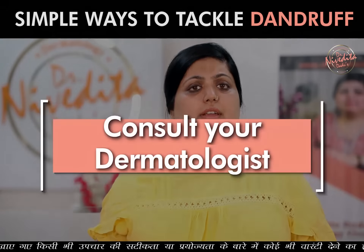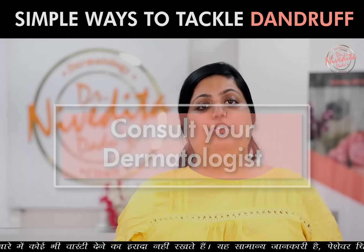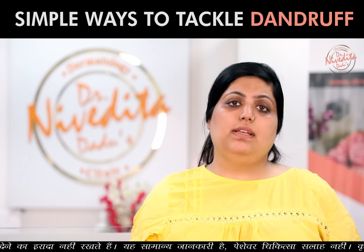So remember that you can use these shampoos as advised by your dermatologist. Let's see how do these shampoos work.